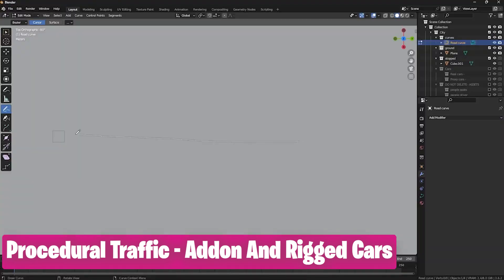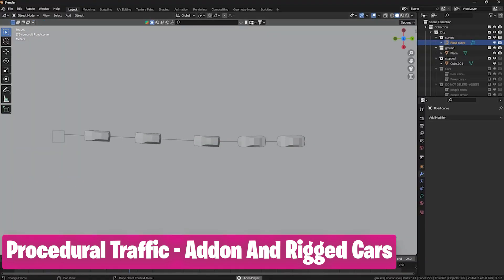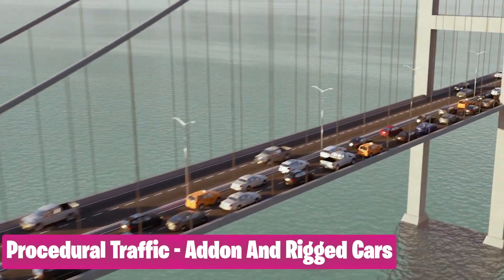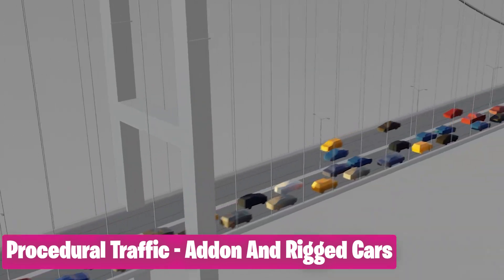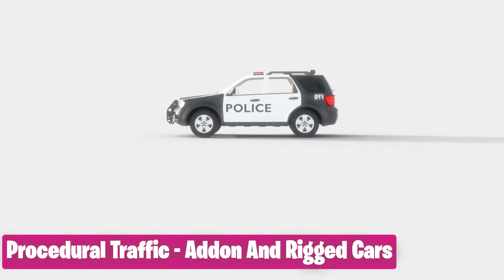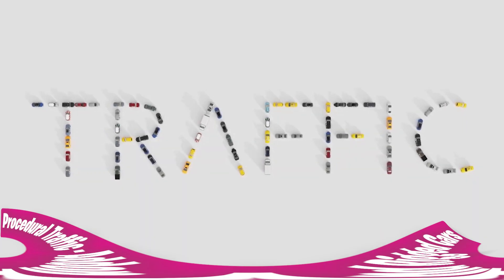What else are you missing? Is it cars, light traffic, or heavy traffic that behaves like real traffic — stops when there are obstacles in the way, with auto drive and automatic object avoidance capabilities, and simulates hundreds of cars with just a single swipe? Then check out this Procedural Traffic add-on.